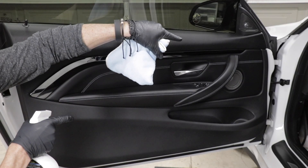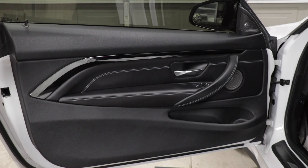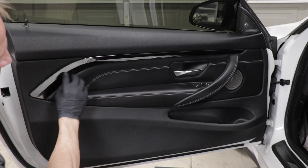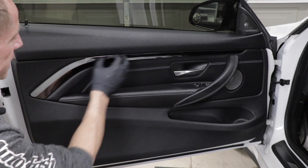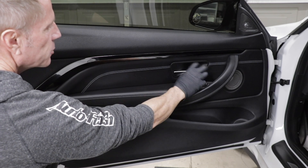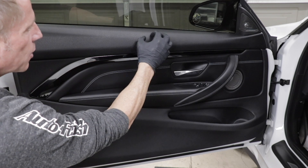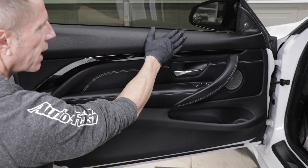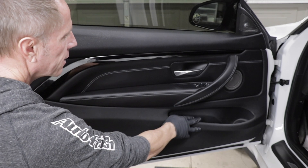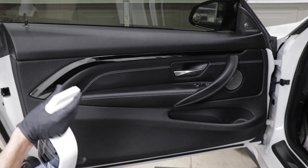Why don't we start with the door panel? The door panel itself represents many materials. We have leather, a metal-type coated trim piece — not carbon fiber — some aluminum door handle, leather with accent stitching, a textured vinyl ledge, and vinyl here. So we've got many materials right there.